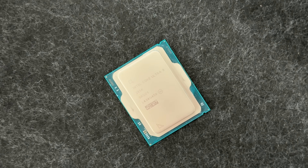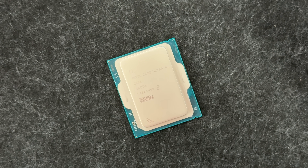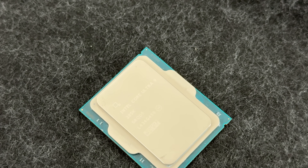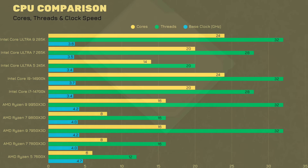Intel has similar tiers: Core i3, i5, i7, and i9, and their Core Ultra models — with the Core Ultra 9 285K pushing performance even further. The AMD Ryzen 7 9800X3D and Intel Core Ultra 9 285K are both powerful CPUs, great for gaming and heavy workloads.